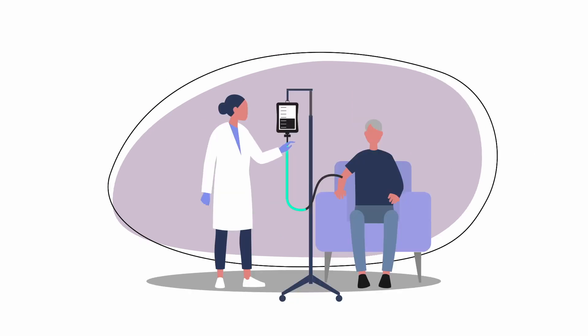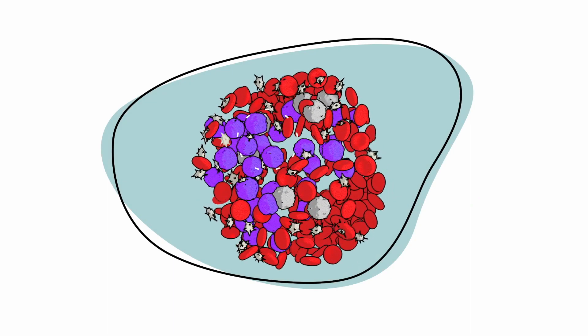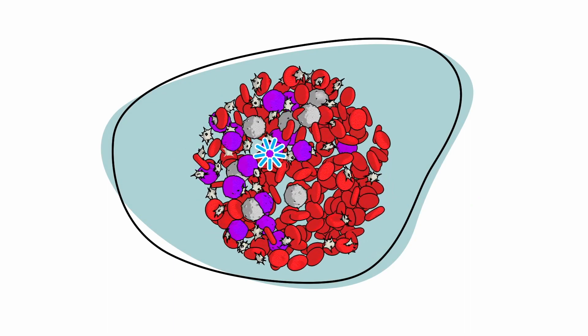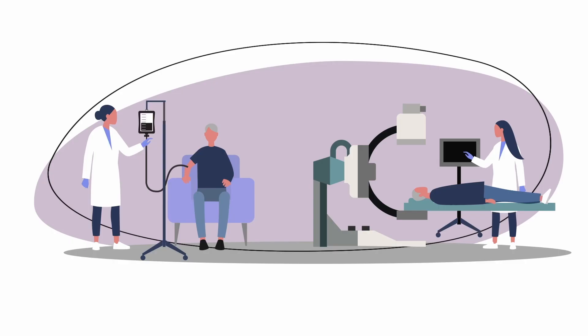Chemotherapy uses powerful drugs to destroy fast-growing cancer cells. These drugs can also damage other fast-growing cells that are normal. Radiation therapy uses x-rays or other high-energy rays and may be done in addition to chemotherapy.